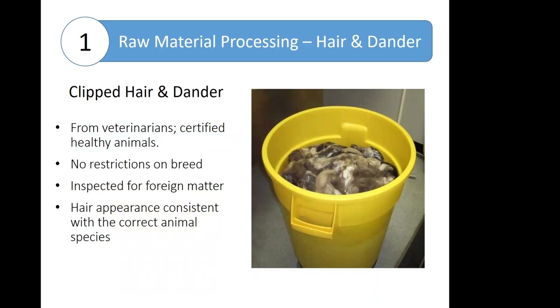For animal hair and dander source material, hair is collected from qualified veterinarians who can certify that it is collected from healthy animals. There are no restrictions on breed, as there are no breed-specific allergens, other than not more than 25% of any one breed in a lot. The incoming hair and dander is inspected for foreign material and to ensure that the appearance of the hair is consistent with the correct animal type.